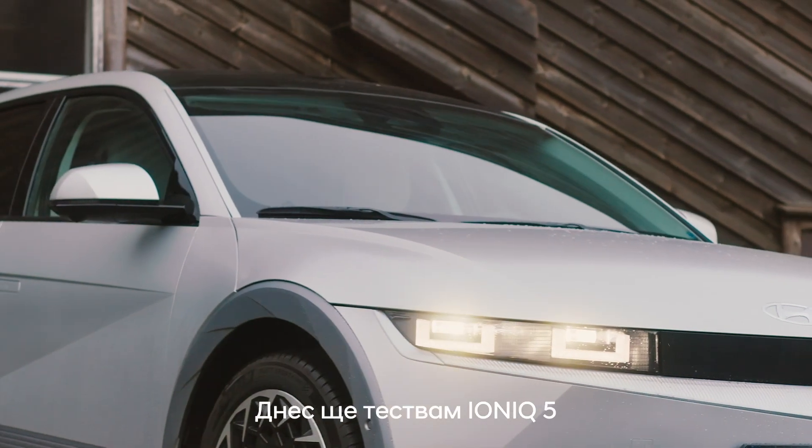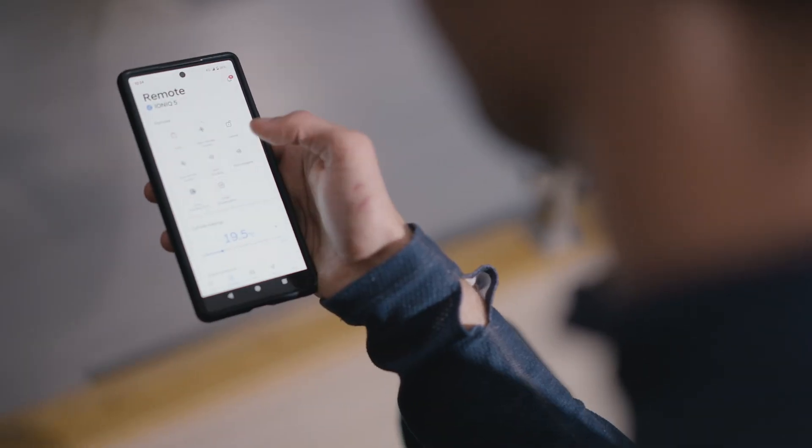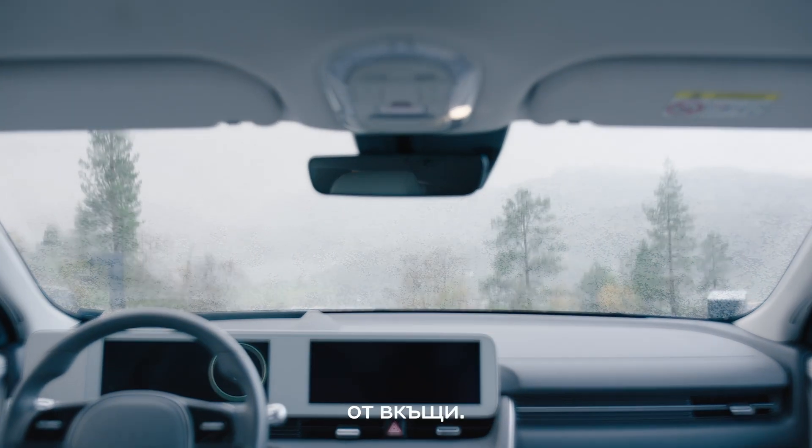Today I'm trying out an Ioniq 5 and I'm going to drive it high up in the mountains for a training run. I'm using this cool feature that allows me to preheat the cabin of the car in the comfort of my home.